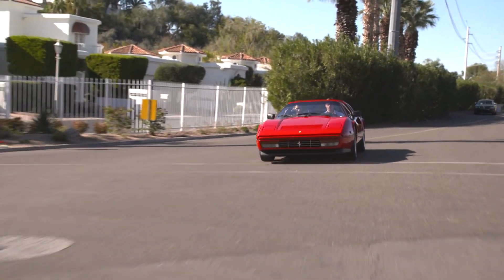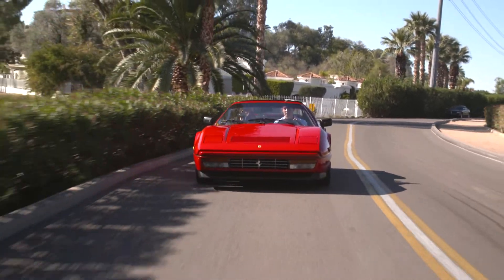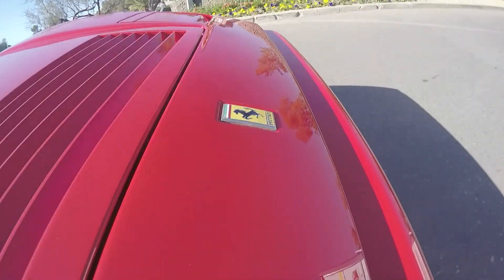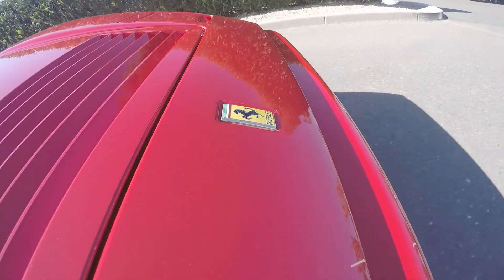I've heard a lot of people call the Ferrari 328 GTS an entry-level Ferrari. Would you agree with that? I would agree with that. It's a great starter classic car and especially a great starter Ferrari. It's not particularly valuable in this space but it is a very simple car to maintain and own. They're great fun to drive.